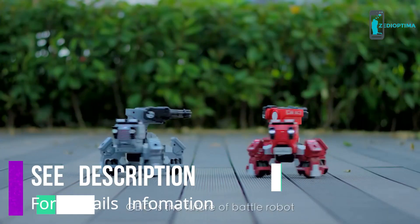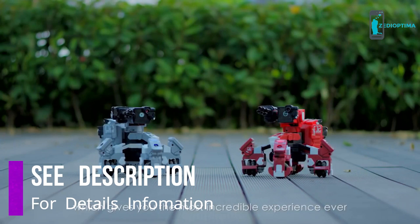Gaio is the future of Battle Robot, giving you the most incredible experience ever.